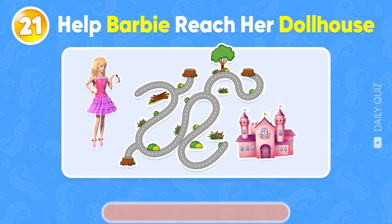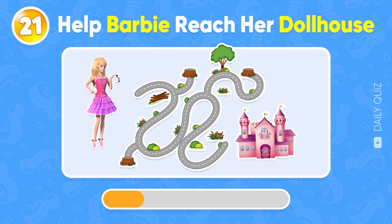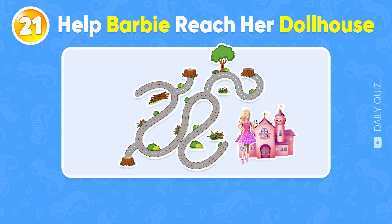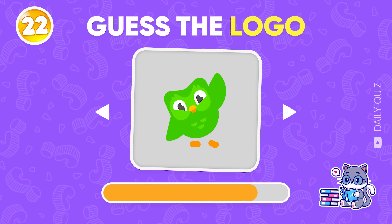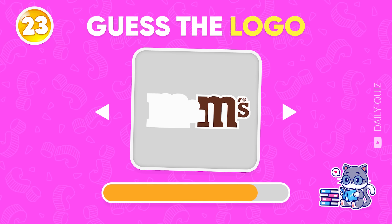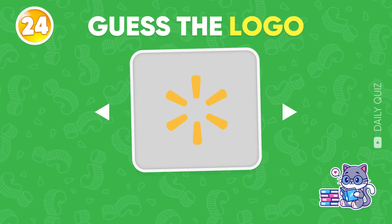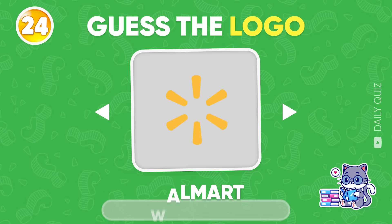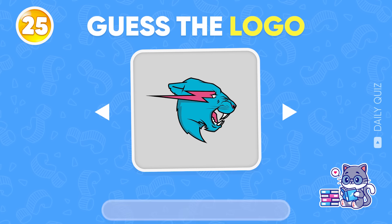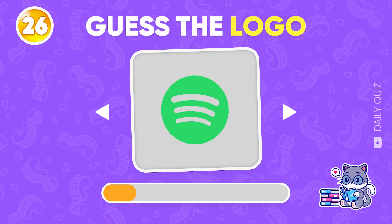Can you help Barbie find the way to reach her dollhouse? Now let's see the answer! Can you solve this? Do you know this logo? M&M's! How about this? Walmart! Do you know which brand this logo belongs to? What do you think? Leave your answer in the comments! Spotify!